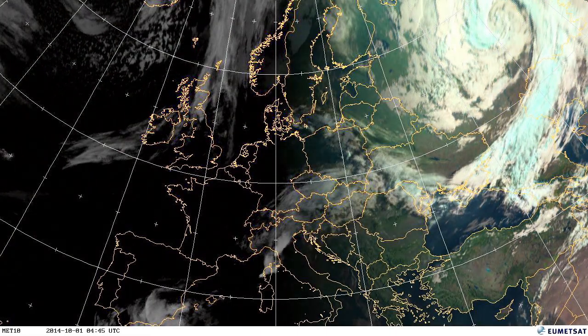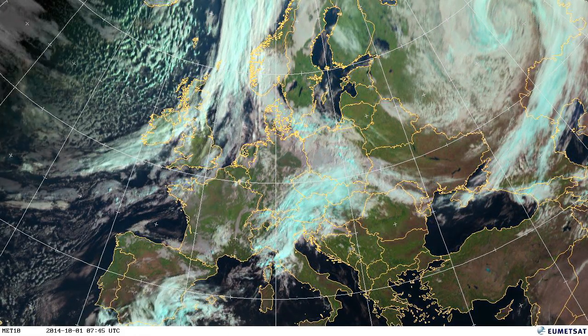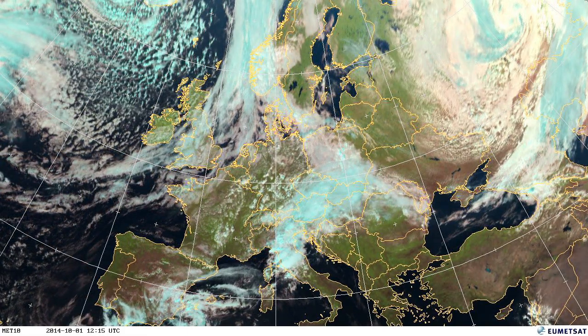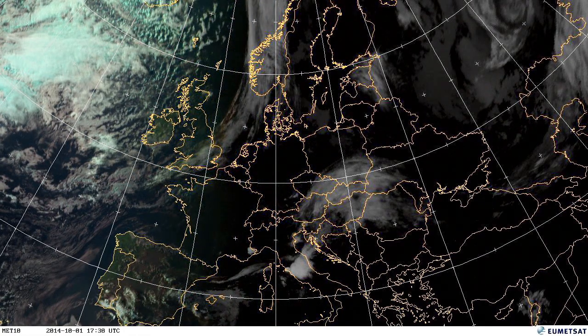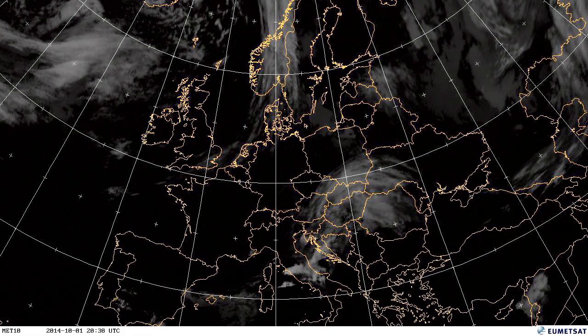Hello, my name's Mark Higgins from EUMETSAT, here to bring you this October's weather as seen from our satellites. October tends to be the month where we start to see some of the big autumn storms coming through, and we'll see a couple of those this month. We'll start to see some heavy rain, some of the first big snowfall events of the season, as well as some really quite nice periods.